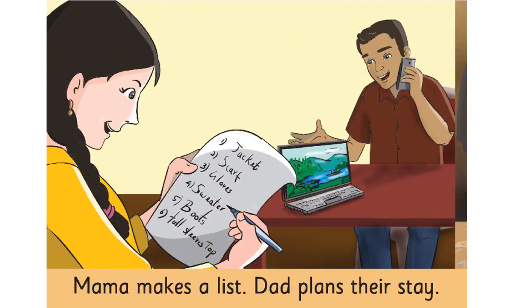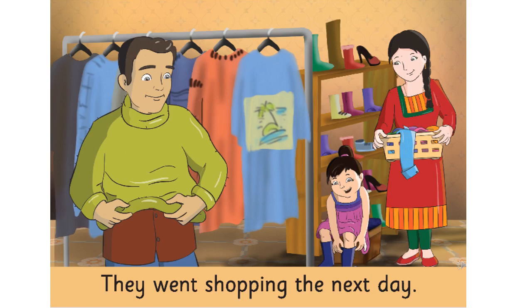What is mother and father doing out here? Can you tell me, children? As we can see, mother is making some list — she has pen and paper in her hand, and father is talking on the phone. Looking at the right hand side picture, can you tell me where they are now? Are they sitting in their home or somewhere out? I think they have gone somewhere out because we can see clothes hanging, a shoe rack, and mama is standing with a basket and clothes inside. So, I think they have gone out for shopping.